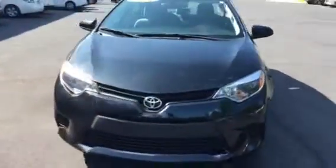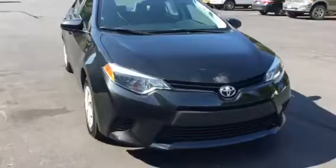This is Tim and Cosper over at LaGrange Toyota. I wanted to send you this video real quick. I talked to you on the phone about Corollas. I've got several of them in stock, but this is one of them — a used 2016. It's an L model. Got a good price on it.